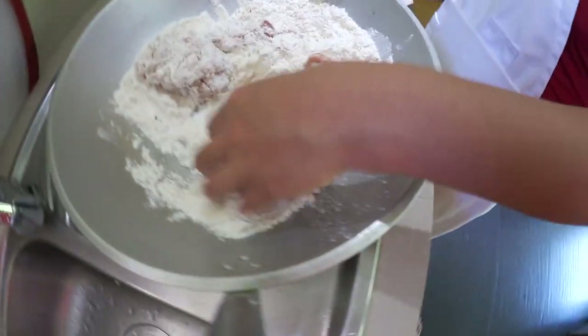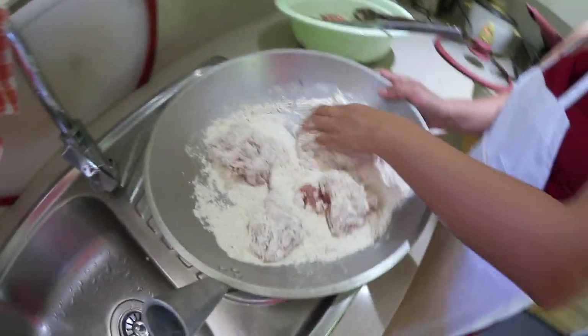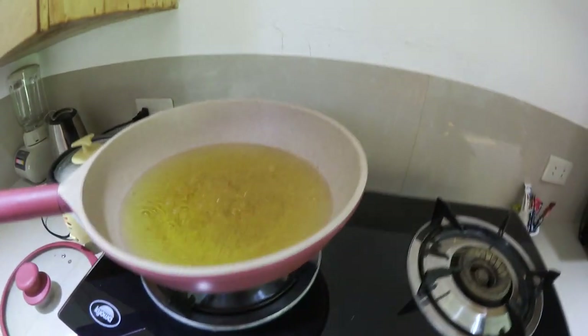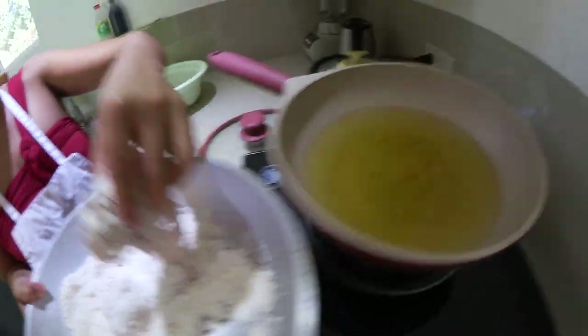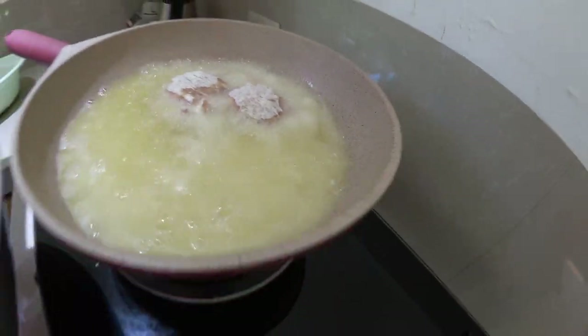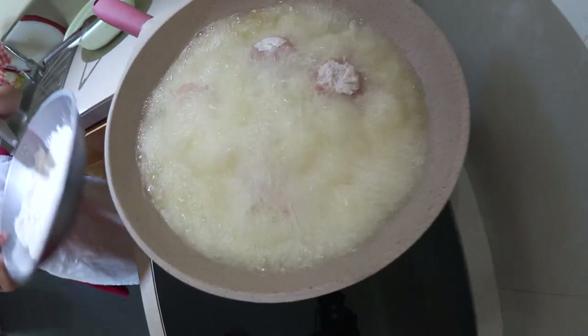This is our dinner for tonight — fried chicken on our second day in our apartment. The oil is ready, so I'm going to put in the chicken. It's gonna be noisy! You cook the chicken 10 minutes on each side — 10 minutes each side, so about 20 minutes total, and it will be done.